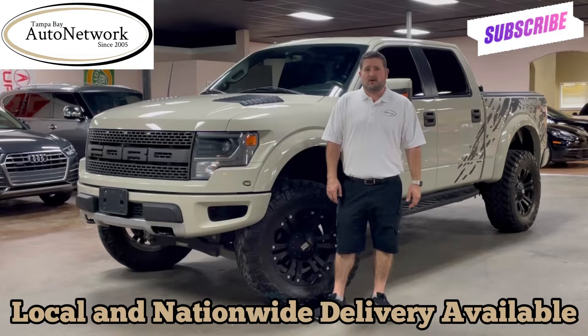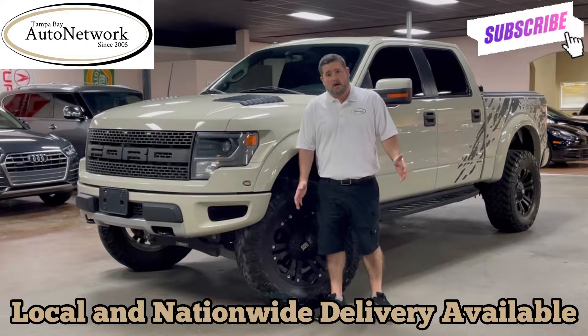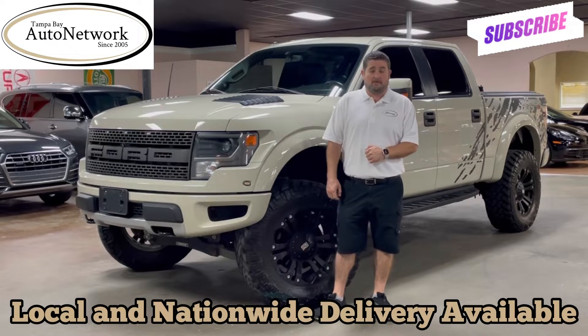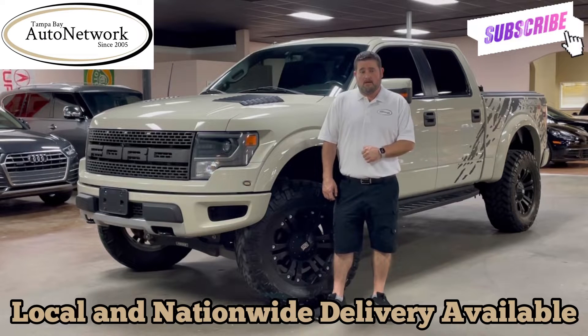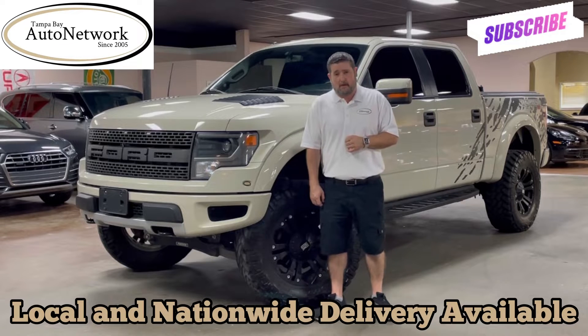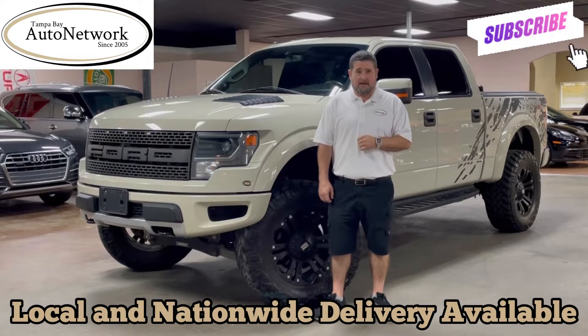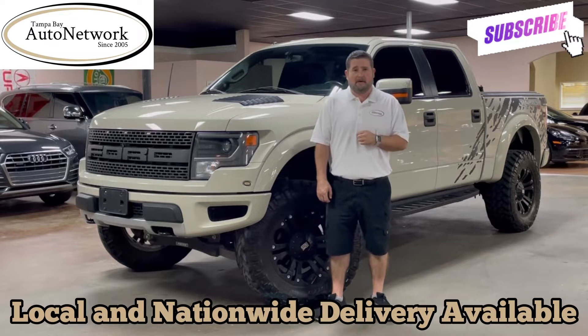The point of our walk around is to be as transparent as possible, showing you all the things that will not show up on our 100 high definition photos located on our website. If you're on our website and would like to see those photos, just scroll down — they're located below this video. If you'd like to see a detailed vehicle description which highlights the features and options of the Raptor, just scroll up; it's located above the video.